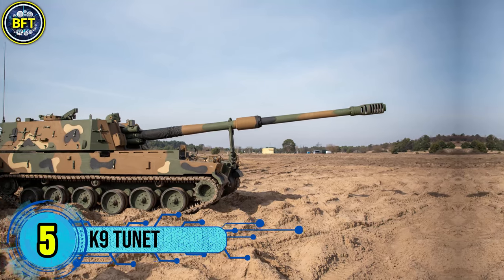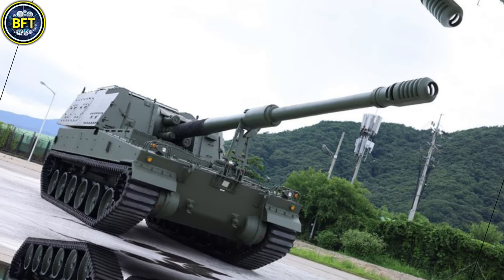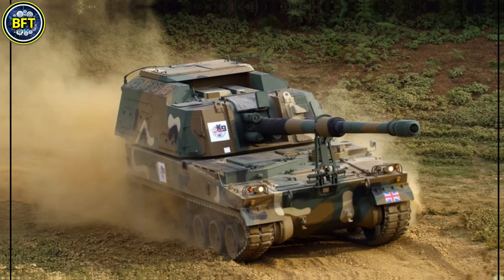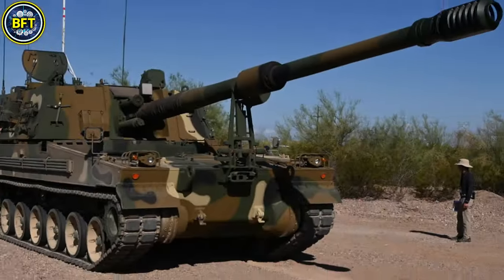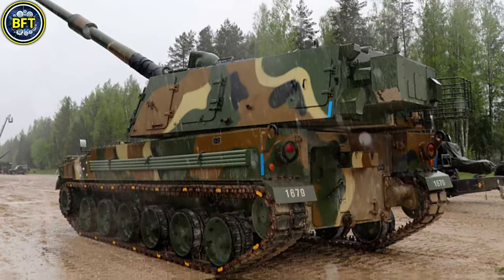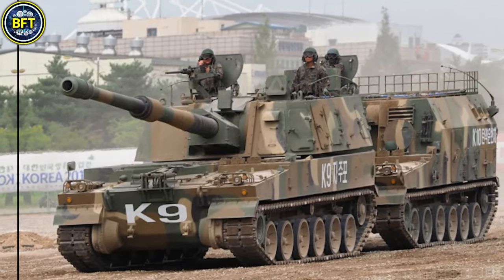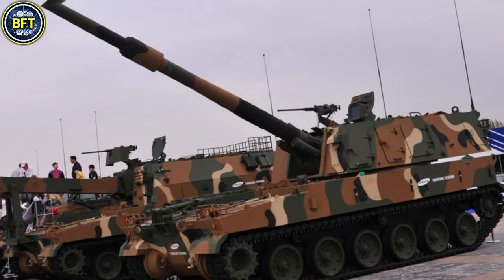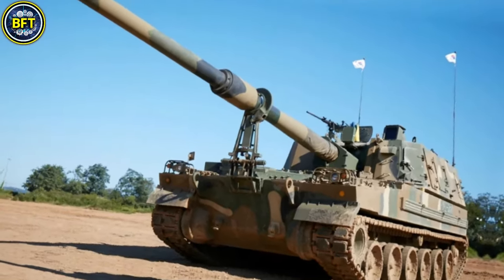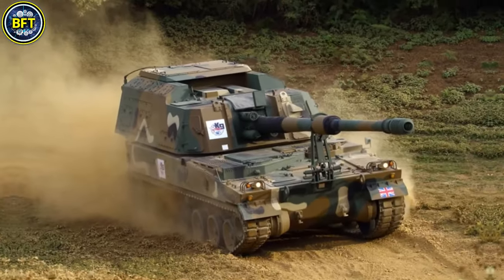Number 5: K-9 Tunit. Romania is set to enhance its artillery capabilities with the acquisition of 54 K-9 Thunder self-propelled howitzers from South Korea's Hanwha Aerospace. This K-9 model, also known as Tunit in Romanian service, is renowned for its adaptability in various terrains and powerful artillery capabilities. Each howitzer is equipped with a 155mm gun, capable of firing high-explosive shells at ranges up to 40 kilometers, thanks to an advanced automatic reloading system.